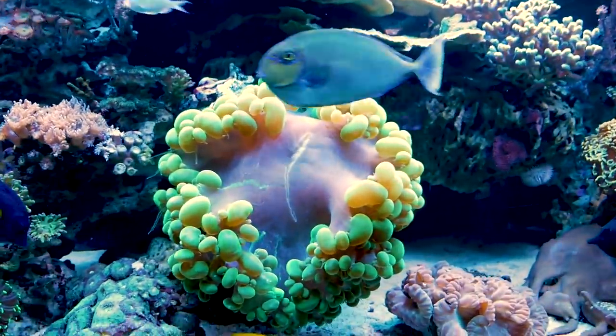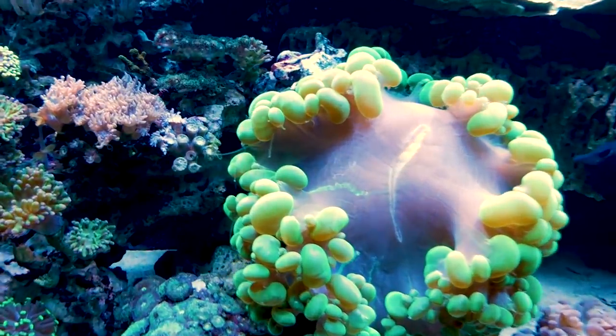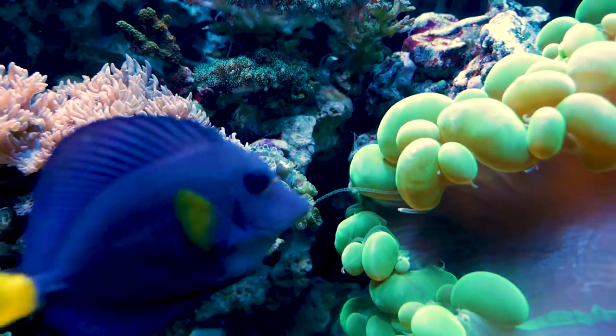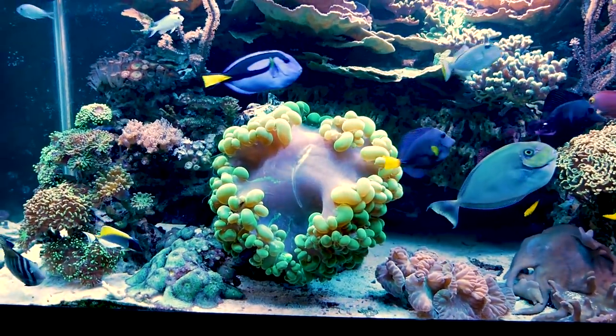My bubble coral is insane. I think it's so big, but it is kind of a problem — you'll see the sweepers coming off. So that Duncan's colony has got to move, but I love that big bubble right there.